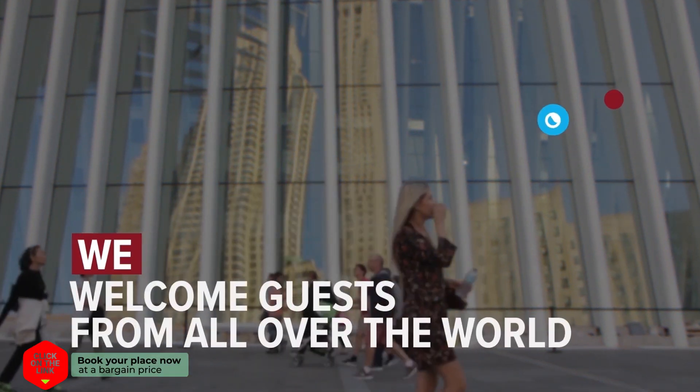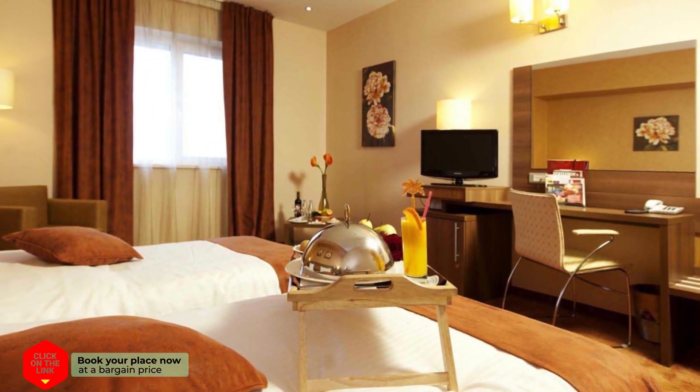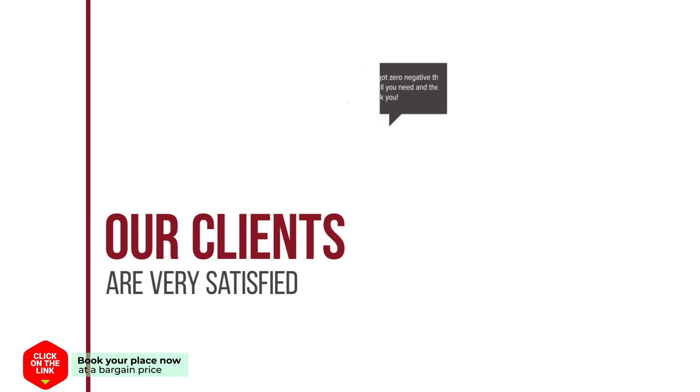We welcome guests from all over the world. The hotel has comfortable rooms, air conditioning, and free Wi-Fi. Our clients are very satisfied.